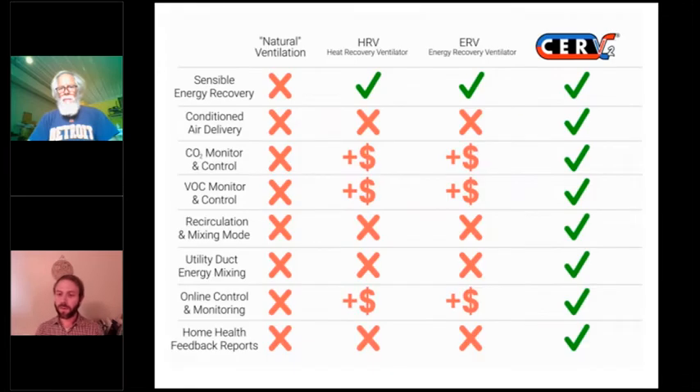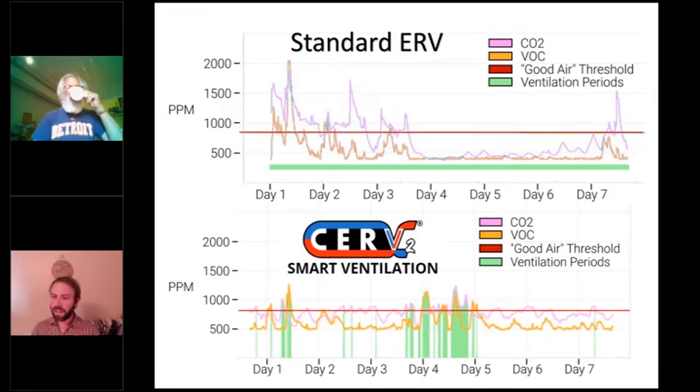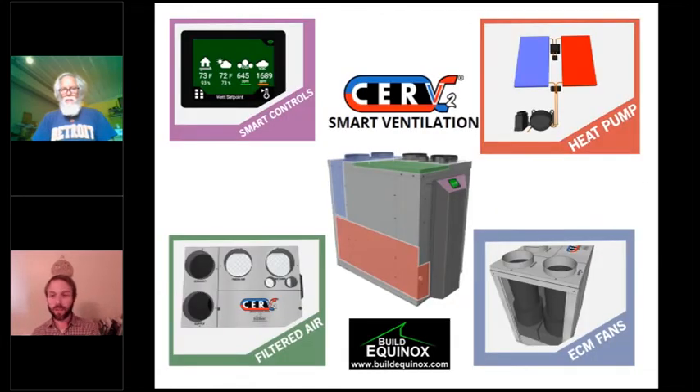Unlike traditional ERVs or HRVs, the Serve2 features qualities of a smart balanced ventilation and feedback monitoring. With a standard ERV or HRV, you get constant low airflow rate with no relation to actual indoor air quality or occupancy. For the first three days when the home is occupied, the air quality is poor — the ERV just can't keep up. When occupants leave on vacation, the ERV keeps ventilating and wasting energy. Since the Serve actually monitors air quality, it ventilates only when needed, and can ventilate up to 300 CFM, quickly purging pollutants from the home.